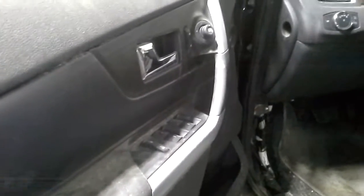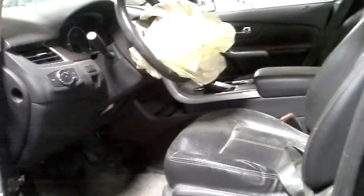Inside: power windows, power locks, power mirrors, black leather interior with power seats.